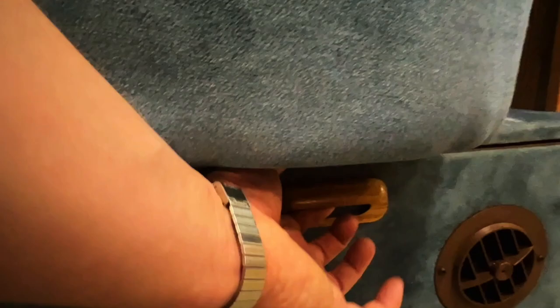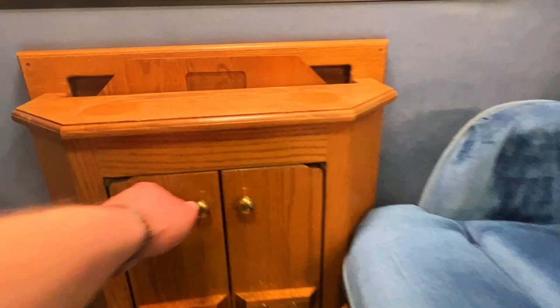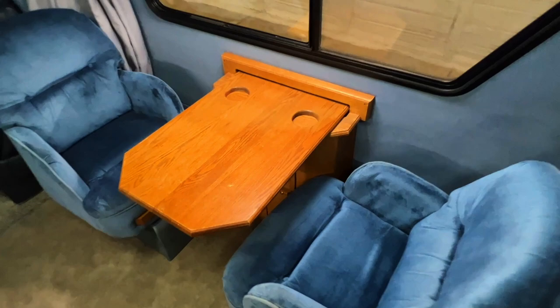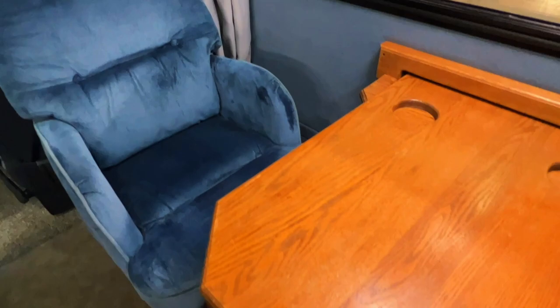These seats do swivel, so you can swivel these to get them how you'd like. Get some storage beneath. There's a furnace duct right there. This table pulls up like so. You can move these chairs around a little bit until you get the positioning you'd like. Got a screen window on this portion over here. Got pull-down shades here. There are four screw holes there on that valance.